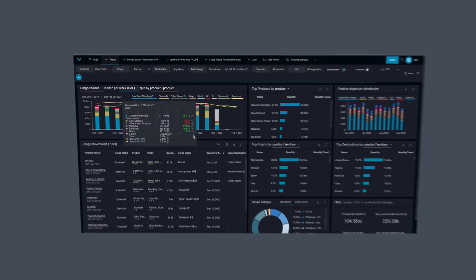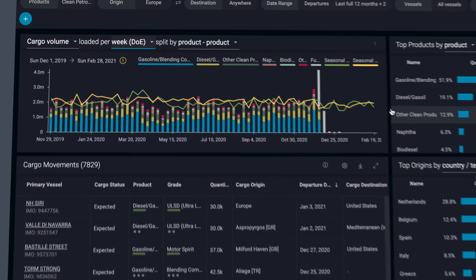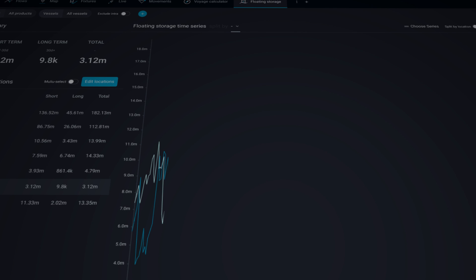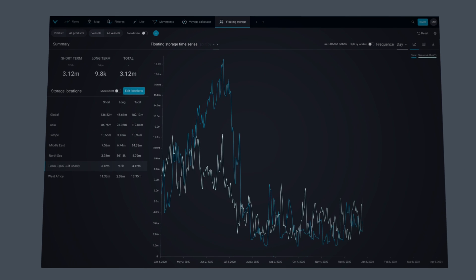There are lots of useful features of the Vortexa platform including flow screens, which aggregate the cargo movements and can be really useful for traders and analysts. There's also a live map screen which shows the live location of vessels around the world, and a floating storage view which shows a time series of historical floating storage around the world.